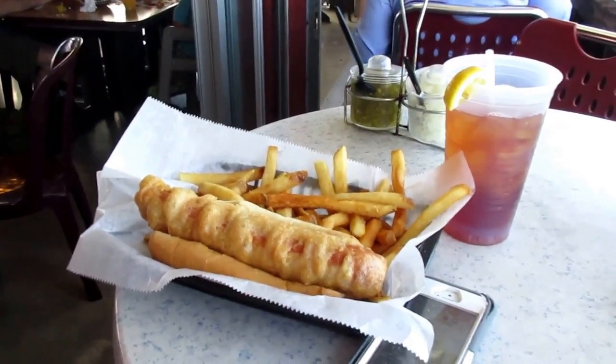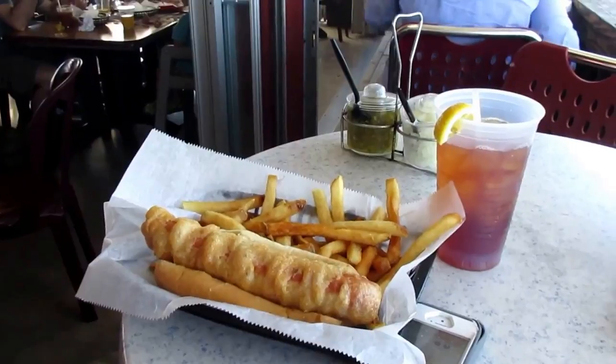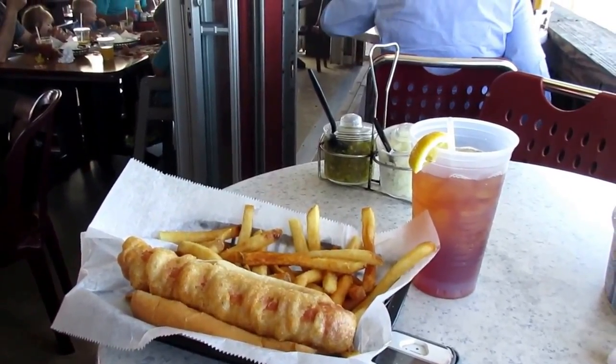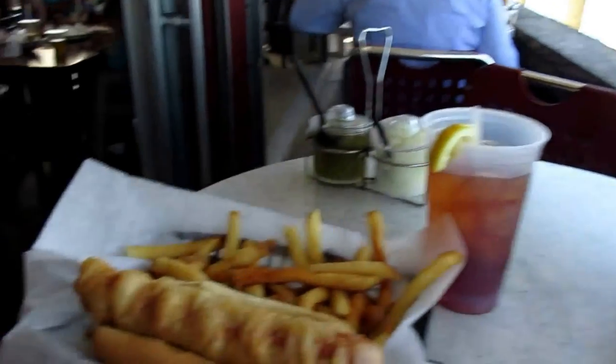Now this is the beer battered hot dog, kind of like a corn dog here at the Salty Dog — that's why they call this place a Salty Dog. Look at how beautiful that looks. I can't wait to taste it. They're serving it with relish, onions, ketchup, mustard, and a lot of fries.